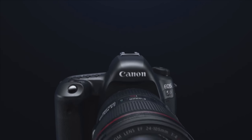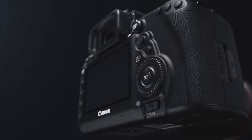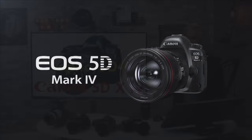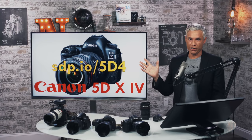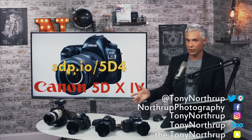The Canon 5D Mark IV is here, finally. It's been a few years. We're excited about it. It offers 30 megapixels, way better focusing, and should just be generally better image quality. It's going to be the go-to camera for wedding and portrait photographers. It's a jack-of-all-trades and a master of none.